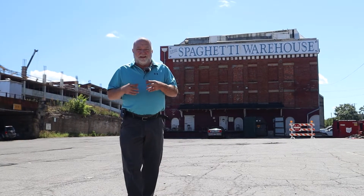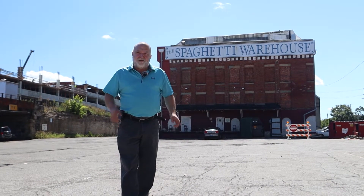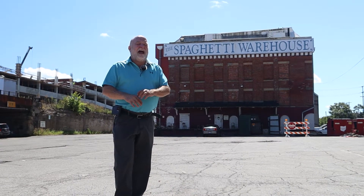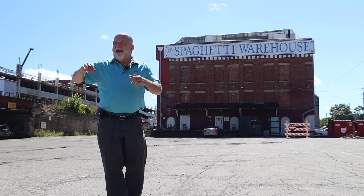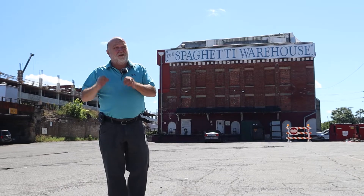That merger of food and history continues here in Franklinton. Over my shoulder is the Spaghetti Warehouse — doesn't look like much from the outside, but inside there are absolutely beautiful old trolley cars set up in such an incredible way. The food is great too.